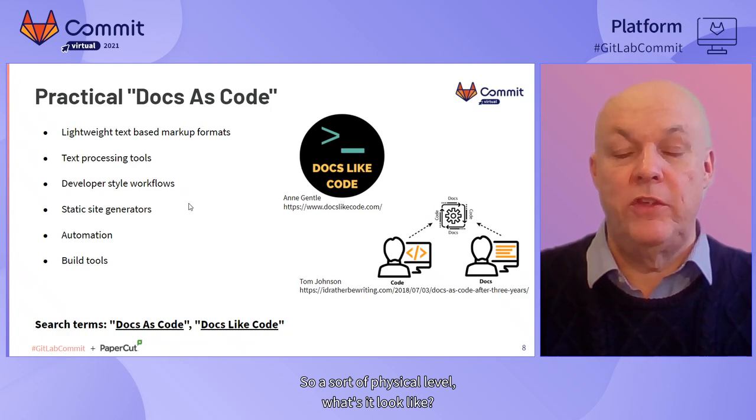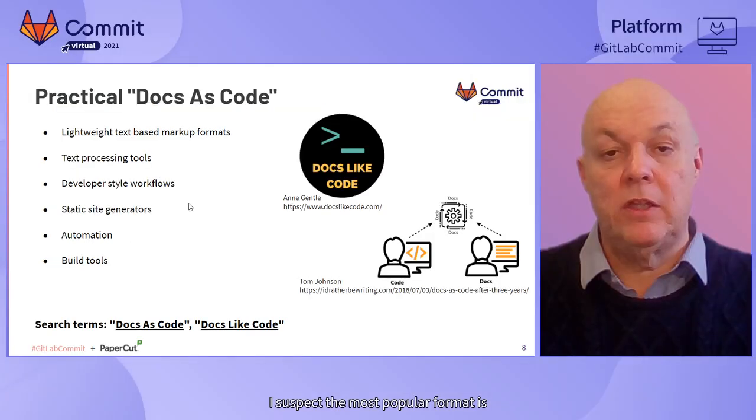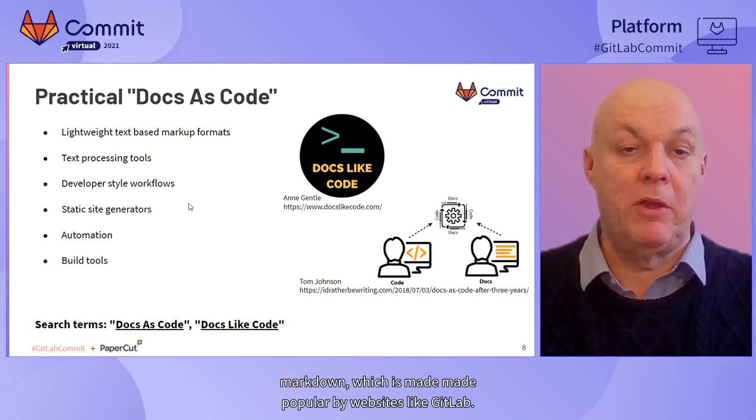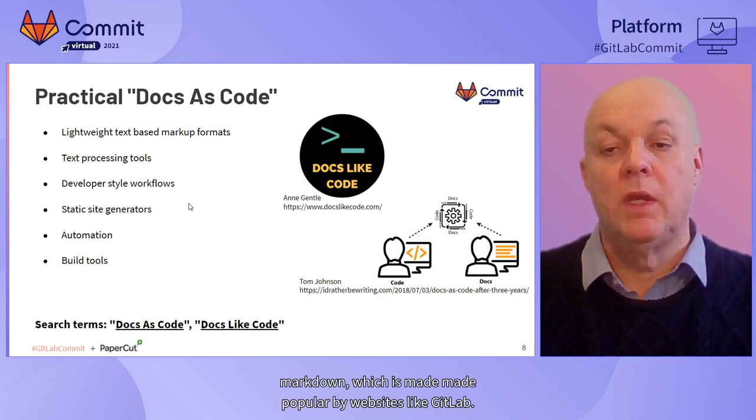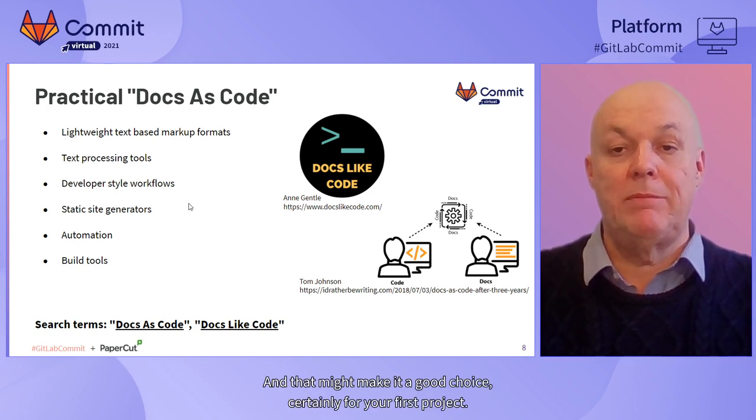So at the physical level, what does it look like? You're using lightweight text-based markup formats - not keeping your content in proprietary binary formats. I already showed you a quick example of reStructuredText, which is my favorite - it's quite powerful but still reasonably easy to use. I suspect the most popular format is Markdown, which is made popular by websites like GitLab. It's much easier to understand, and although it's less powerful, it's widely adopted and may make it a good choice, certainly for your first project.